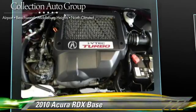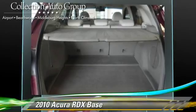Comfort and convenience features include memory seats, xenon headlights, and Bluetooth wireless.